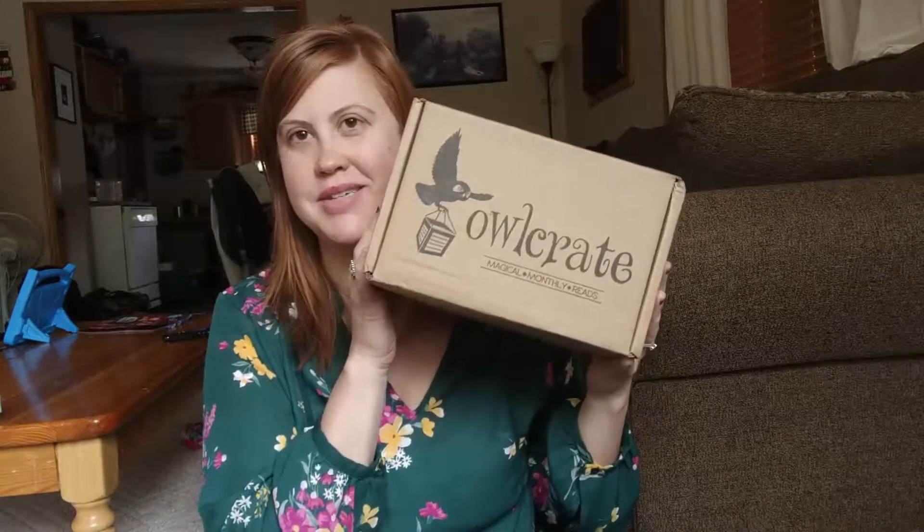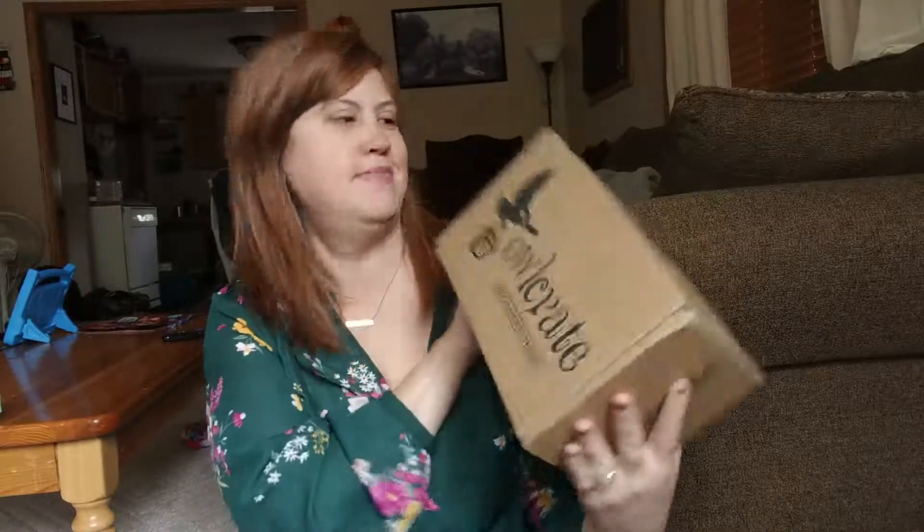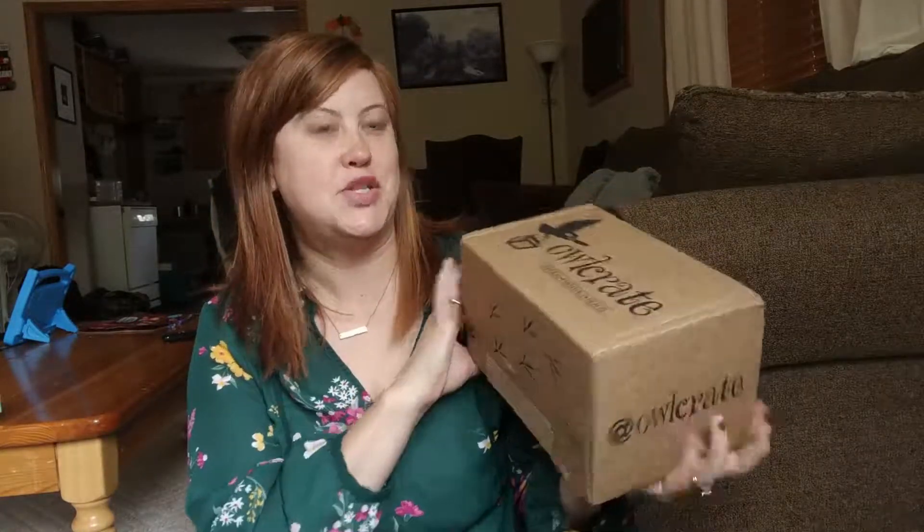Hi friends, welcome back to my YouTube channel. Today you are live from my living room because I was super excited to open my Owlcrate box. It just came in the mail today so I wanted to pop into it.